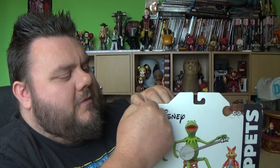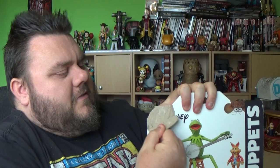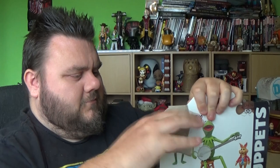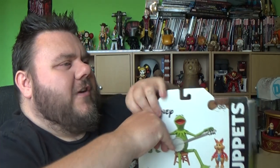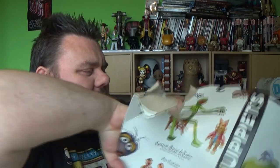I was a big fan of Sesame Street when I was little, and then as I got older I found the Muppets, which also had Kermit the Frog. I still enjoy the Muppets to this day because there are a lot of jokes that go over kids' heads. My favorite Christmas movie of all time is still the Muppets Christmas Carol — such a great movie.